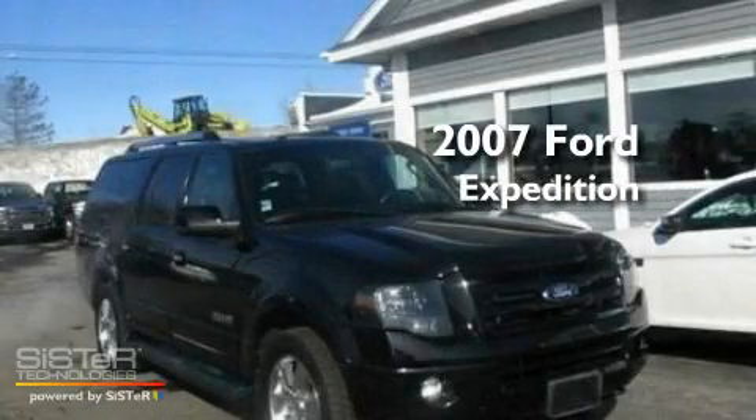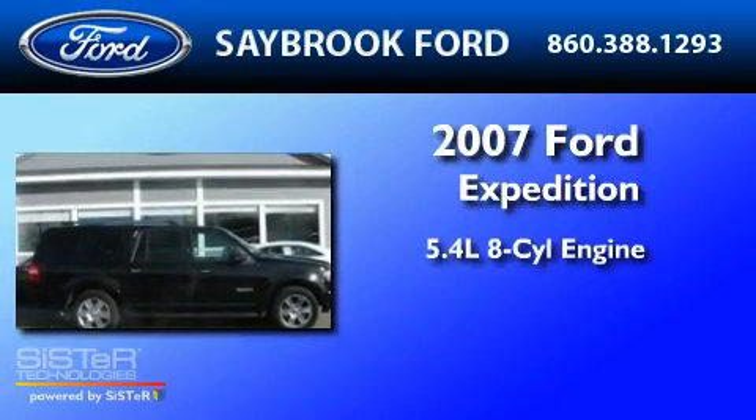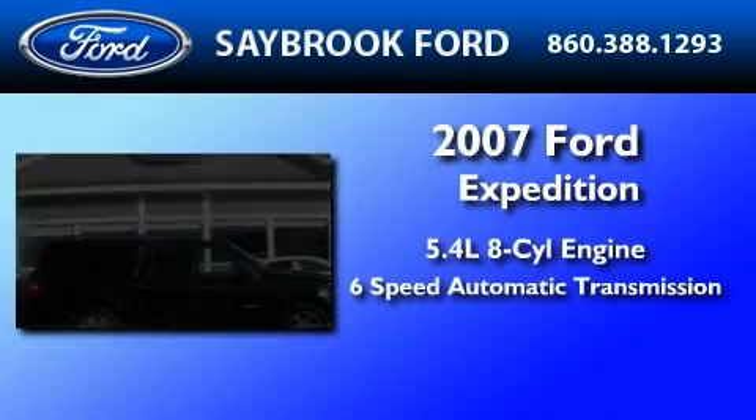This is a 2007 Ford Expedition. It has a 5.4 liter 8-cylinder engine and a 6-speed automatic transmission.